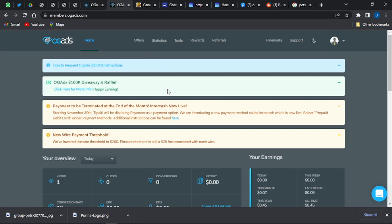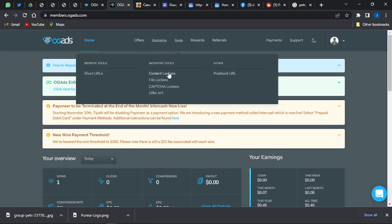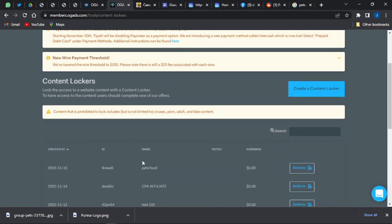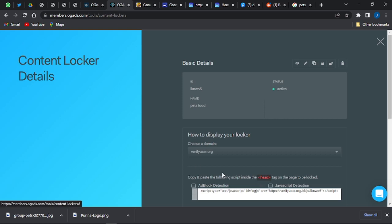Once you log into your account you'll be brought to a dashboard like this. Go to the Tools section and click on Content Lock. In the content lock section, click on 'Create New Locker' and you'll be brought to a page where you can start editing your locker. I've already created a locker for this video — it says 'Pet Foods' — and you can click on it and click on 'View Details' to see its details.